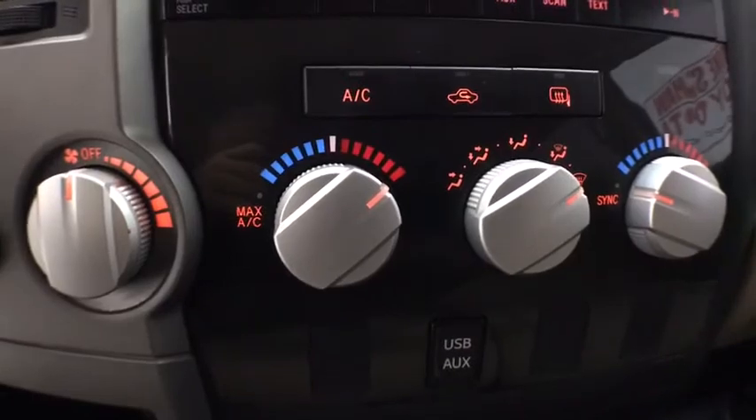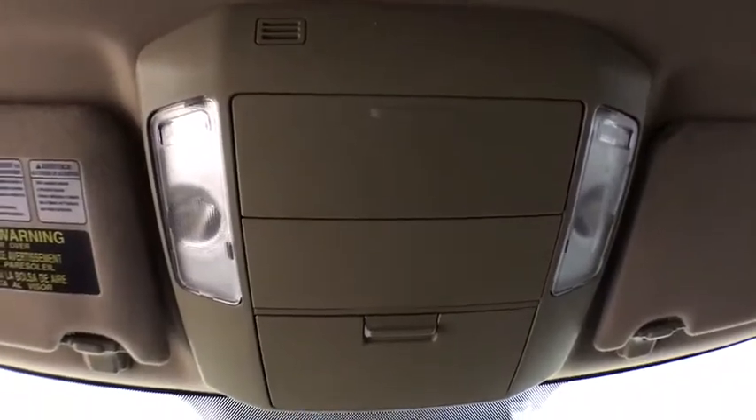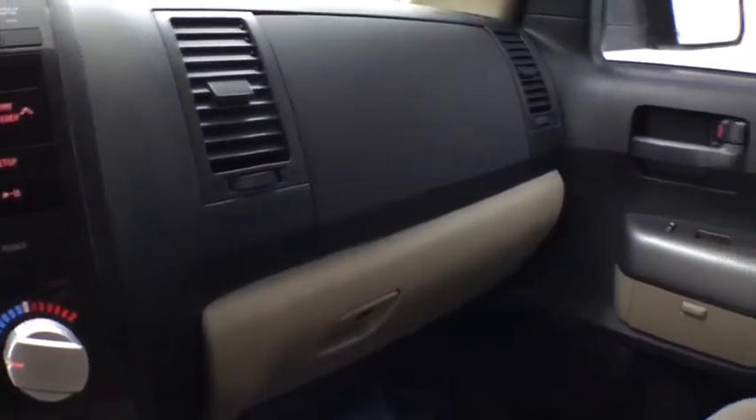Tachometer, remote keyless entry, driver vanity mirror, tilt steering wheel, front reading lamps, passenger vanity mirror, speed control. Wouldn't you look great in this vehicle? Stop in today and see for yourself.